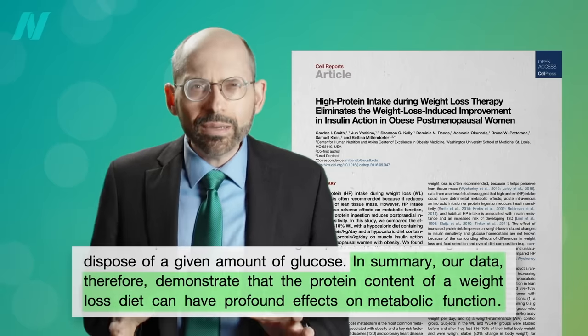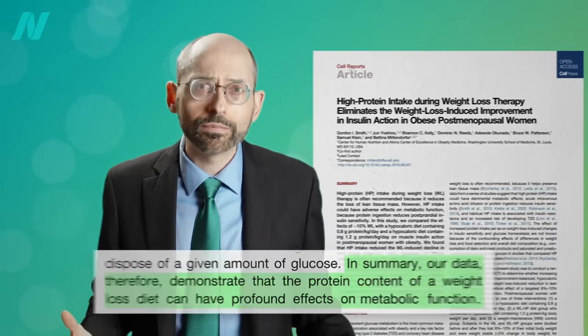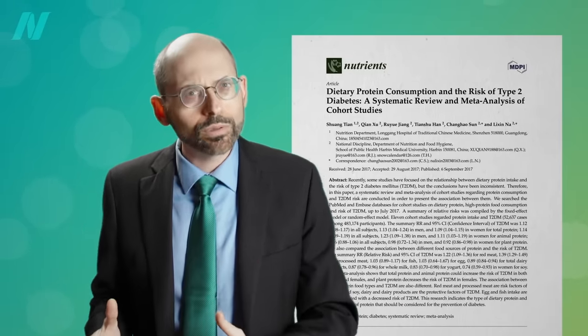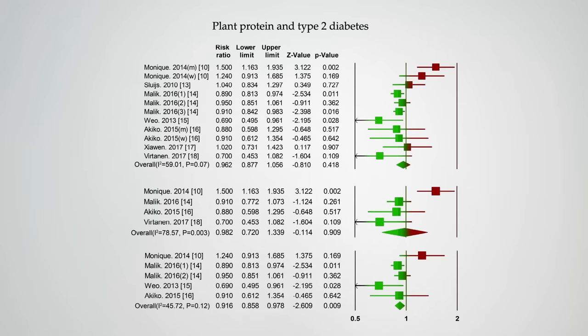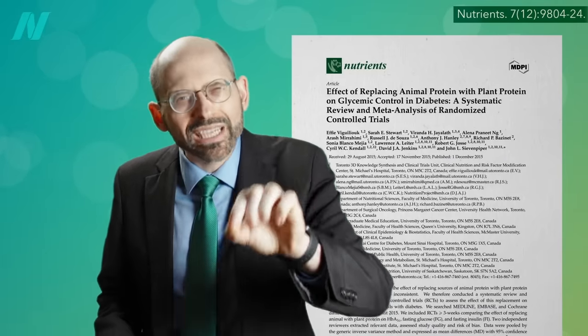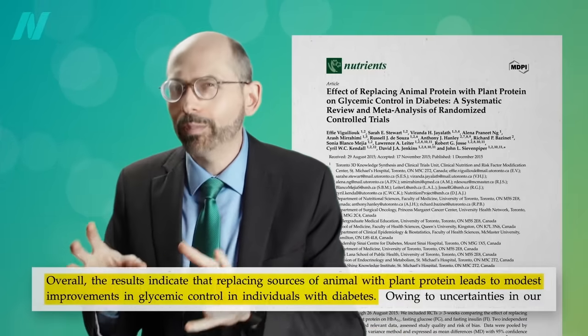They concluded that the protein content of a weight loss diet can have profound effects on metabolic function. Is it all protein, or any kind? If you split it between animal versus plant protein and follow people over time, animal protein intake is associated with an increased risk of diabetes in most studies, whereas plant protein intake appears to have either a neutral or protective association. And you see the same thing in randomized controlled interventional trials, where you can improve blood sugar control just by replacing sources of animal protein with plant protein.